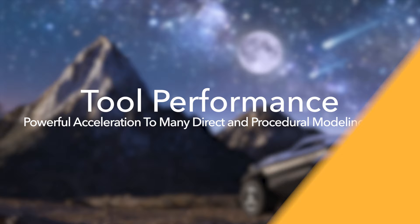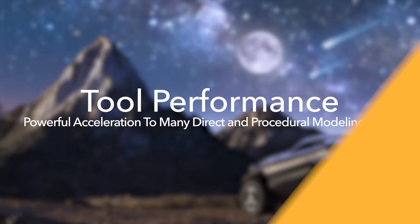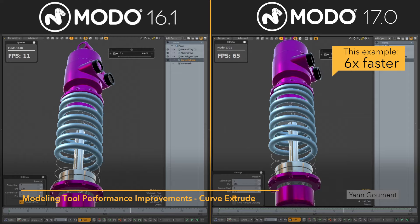Moto 17.0 has received an overhaul of many core systems, resulting in an application that is faster, more interactive, easier to develop for, and easier to test.